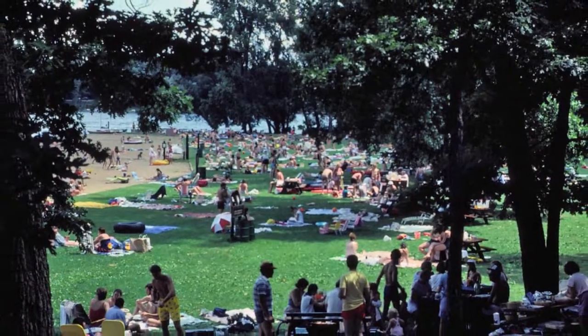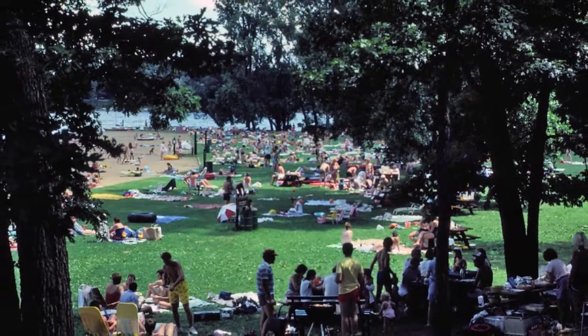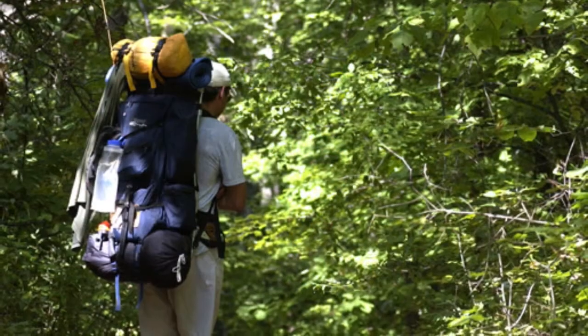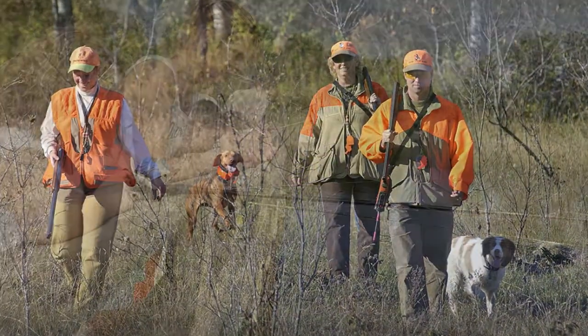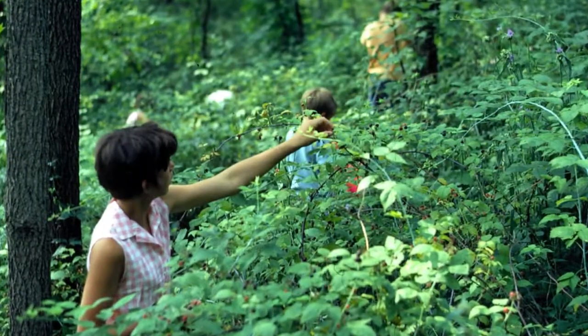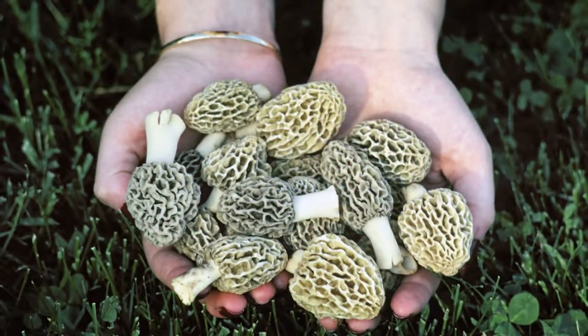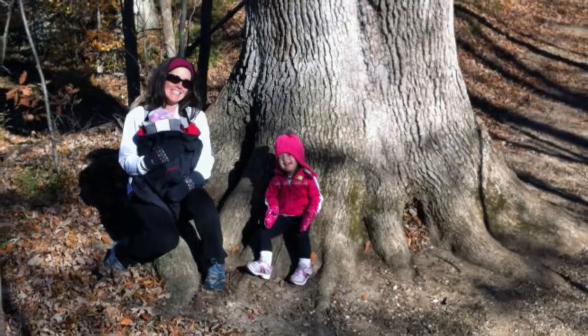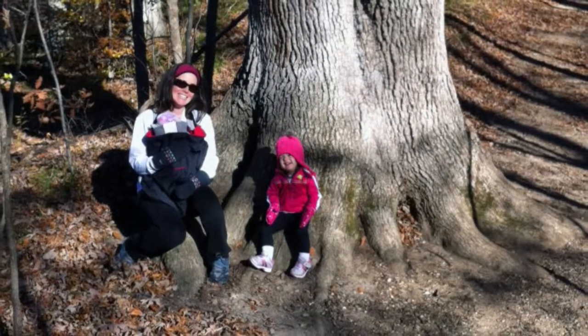People are returning too — over 400,000 visit every year. They come to camp, hike, hunt, fish, pick berries, collect mushrooms, and watch migrating birds, or just to escape the hustle and bustle of their busy lives.